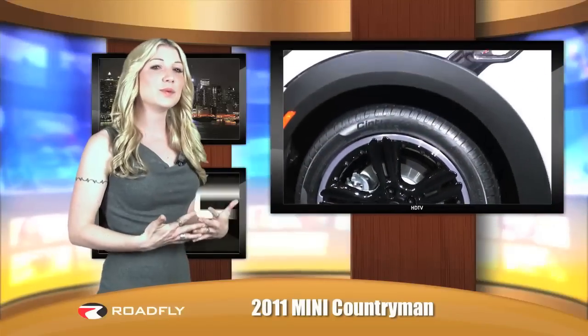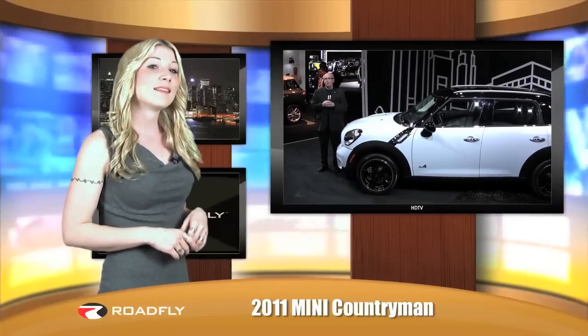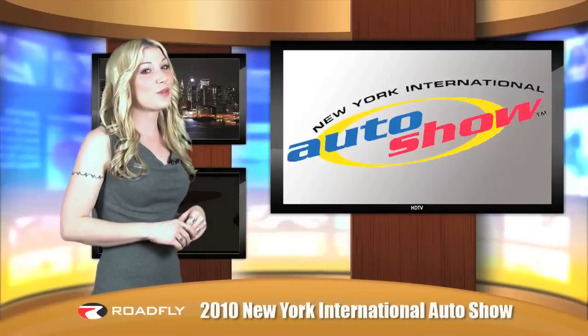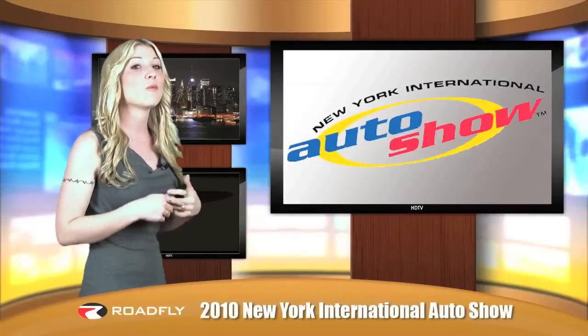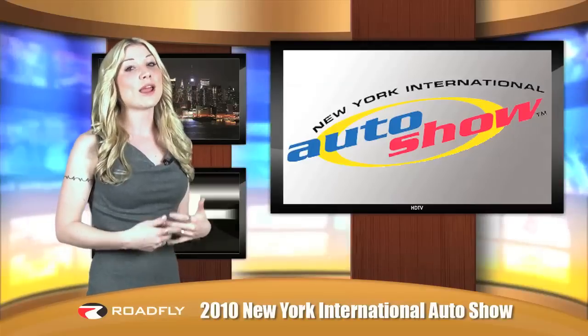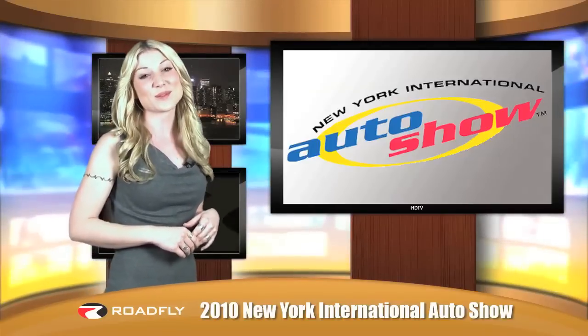With such an incredibly unique aesthetic, I'm really interested to see how American consumers respond to the Mini Countryman. Thanks for joining us with our coverage of the 2010 New York Auto Show. I'm Jessie Lang with RoadFly TV, and I want to know what you think. Give us some ratings on our videos, send us your comments, and join our family by subscribing to our channel.